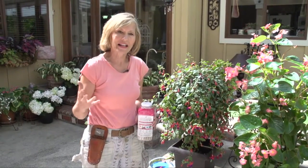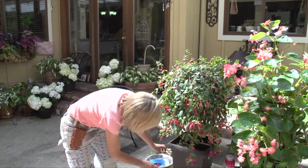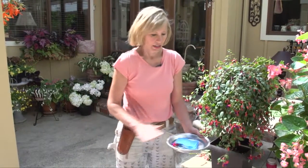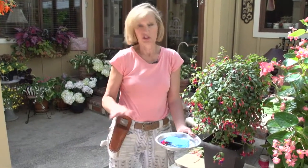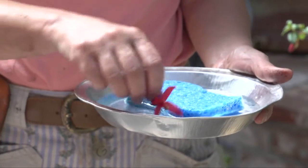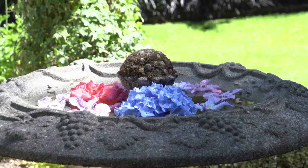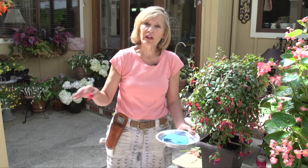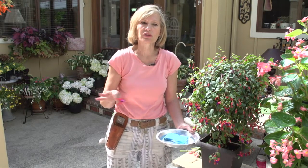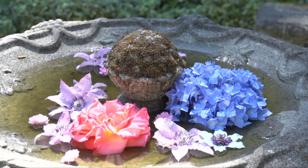One more thing — on hot days, pollinators need water. A simple pie tin and a sponge is a great way to provide that: butterflies can sit on top of the sponge, and hummingbirds can drink without the water being too deep. Bees love it too. If that isn't attractive to you, consider floating large flat-colored blooms like clematis and roses in your birdbath — you'll see bees grouping around the flowers and dipping right into the water.